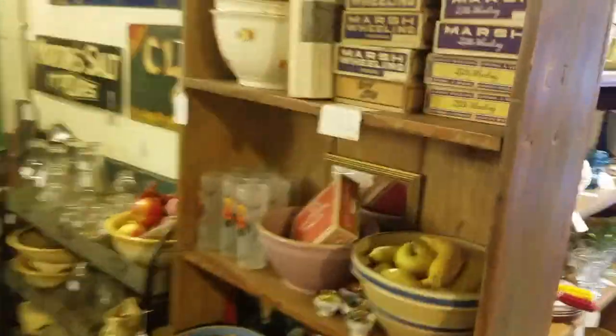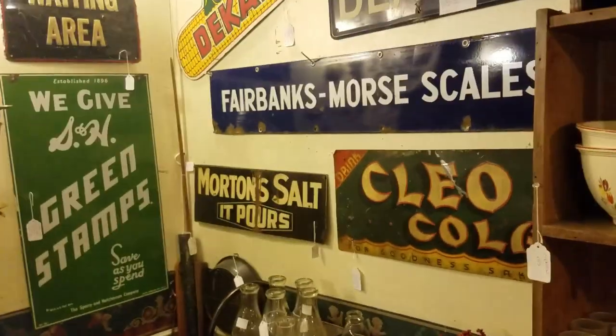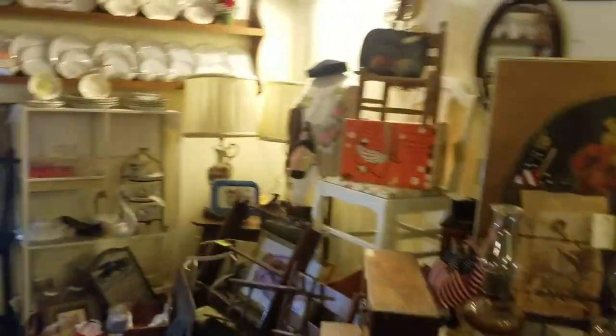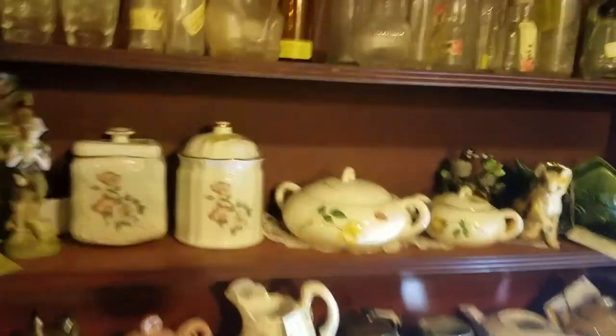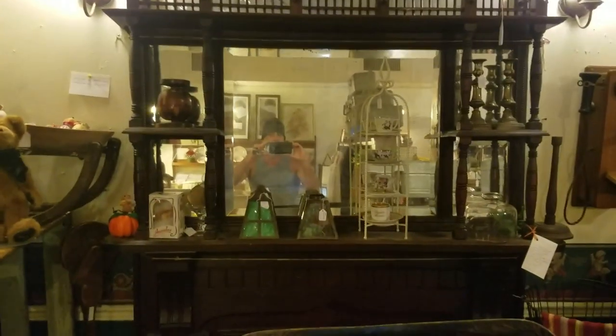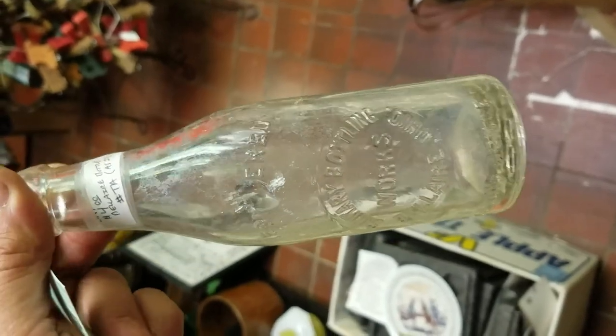I'm gonna be coming here a lot. I recommend stopping at this place if you like my channel. Look here - the old Marsh Wheeling cigar boxes. This place is famous for the cigars. Look at these nice signs. They have vintage clothing - vintage clothing is good to get into if you're selling on the internet. There's one of these Diet Rite Colas. This bottle's got some damage but it's a Blair, Ohio bottle - says Sanitary Bottling Works, Bolero. Never seen that either. Four dollars, though it's got a ding.